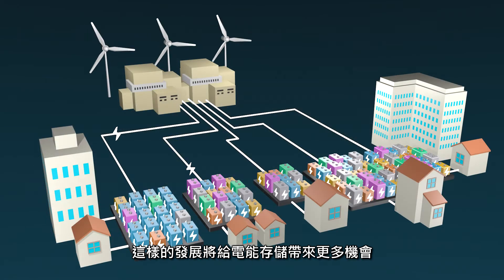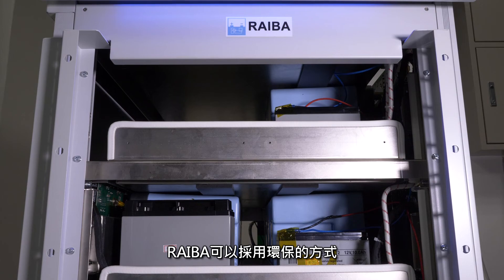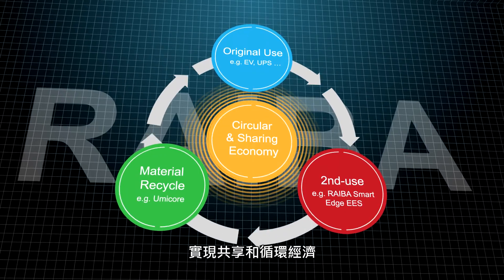Our society is moving toward renewable energy generation, and such development will place more burden on electrical energy storage. REBA battery systems can enable an environmentally friendly approach to fulfill the needs of electricity grid modulation and achieve a sharing and circular economy.